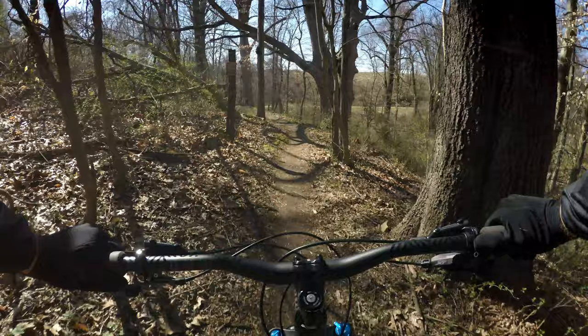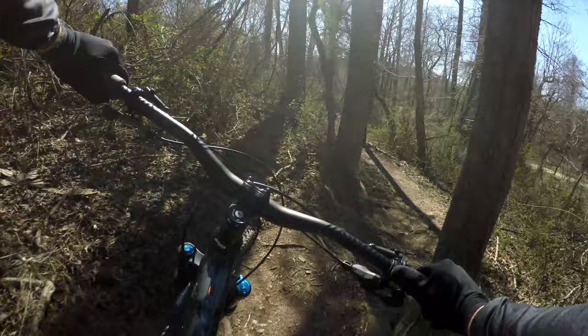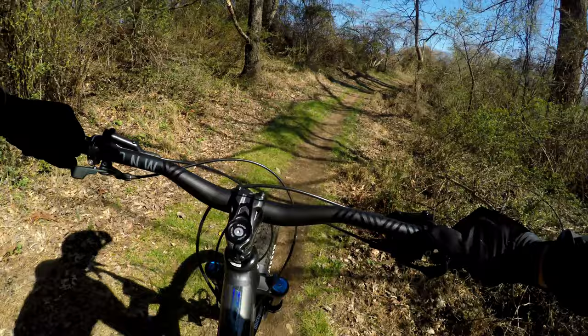The dirt's really good today. I could go as far as saying it's hero dirt, because it's taking some pretty sharp turns with no issues.